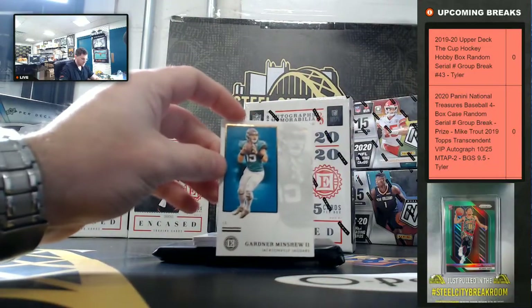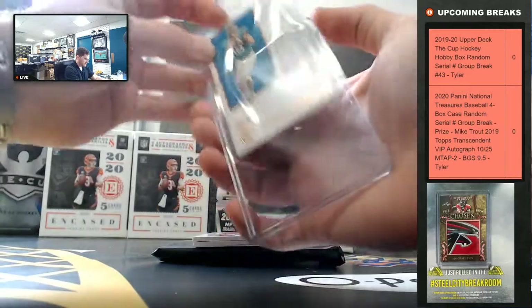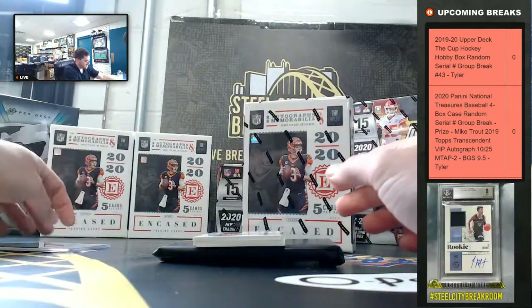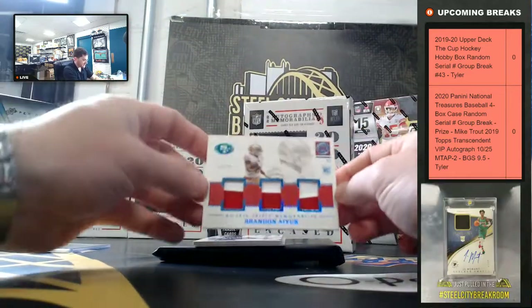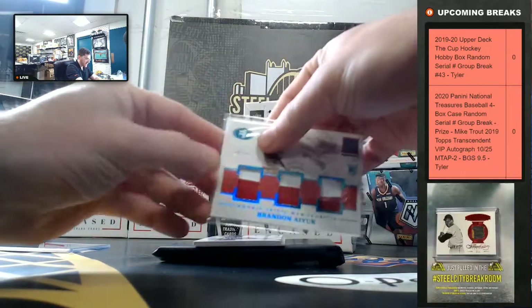It's Gardner Minshew, 10 of 50, Brandon Ayuk for the Niners.